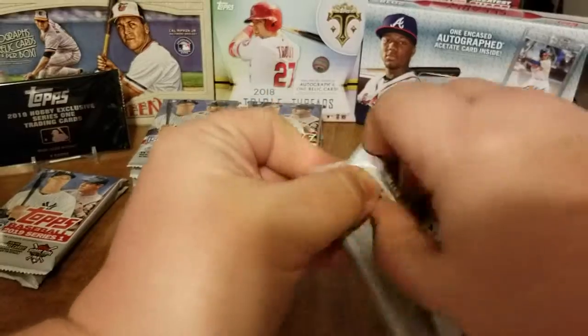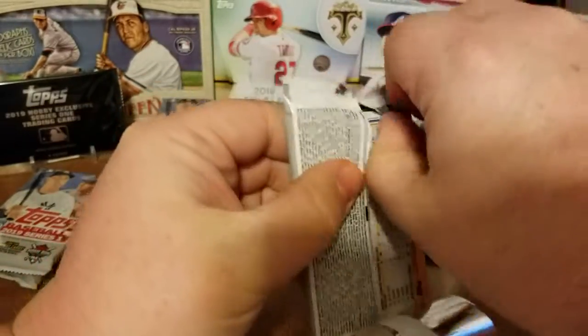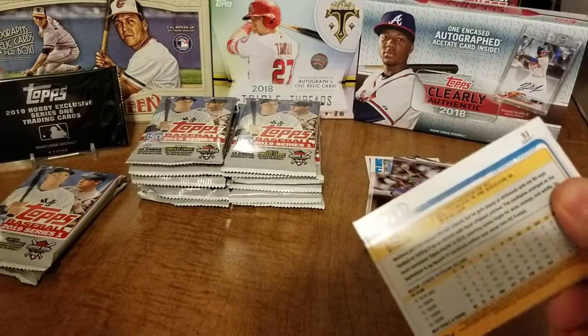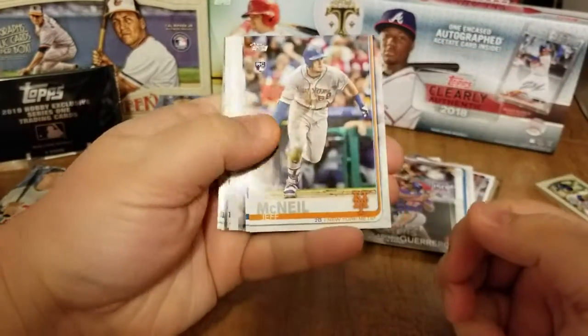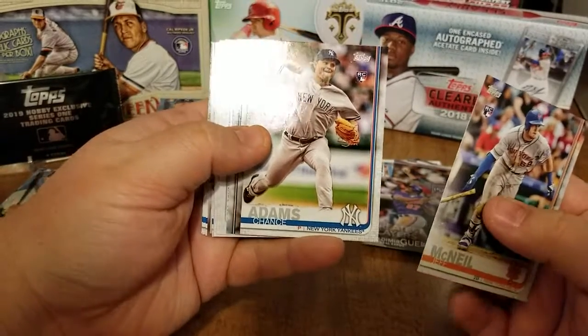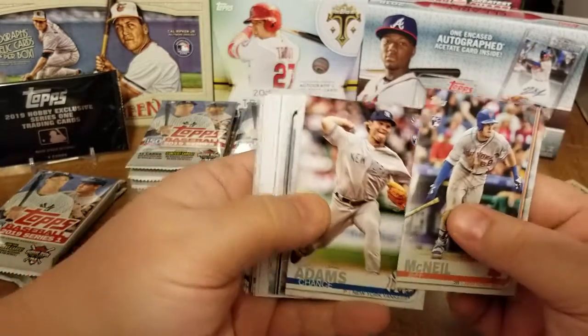Still haven't hit our hit, so maybe we get lucky and pull something other than a gold parallel — maybe get a black or a camo, blue, pink. Who knows, maybe we can get a clear card or something cool along those lines.